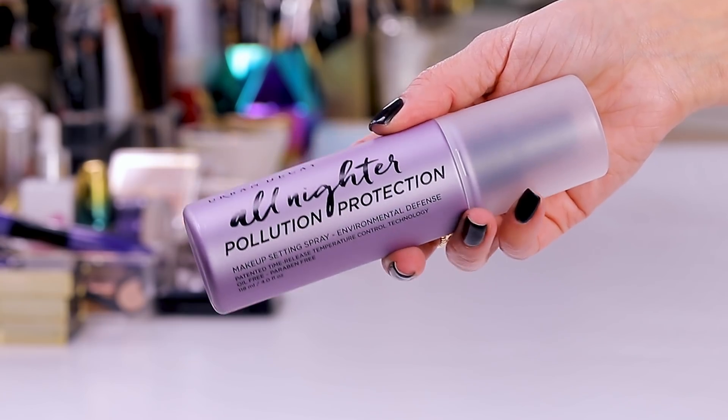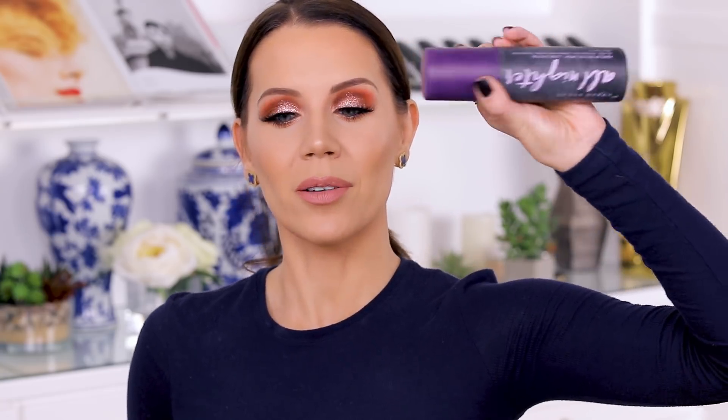The last thing I have is the new updated All Nighter from Urban Decay. You guys know All Nighter is one of my absolute must-have holy grail items — I have a half-used bottle right here, I've gone through so many bottles. This has a new element to it: pollutant protection — it's an environmental defense makeup setting spray. It's oil-free and paraben-free. It sounds good to me, so I figured why not give it a good go and see if it's magic. When it comes to setting sprays, more is more — just remember that.